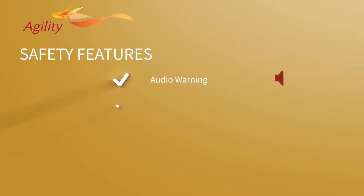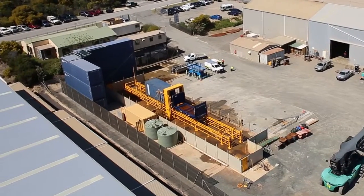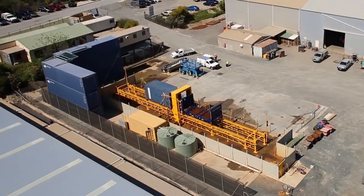The suite of safety features includes audio warnings, visual traffic light indicators, obstruction sensors, and entry controls. The washer has been designed to reduce operator involvement and exposure to potential hazards.